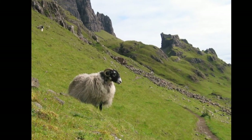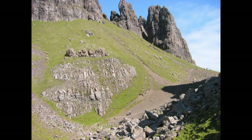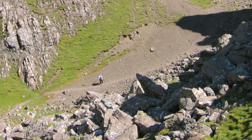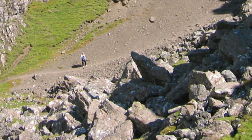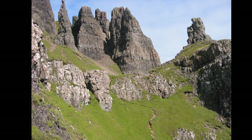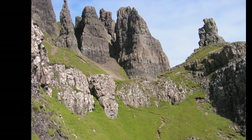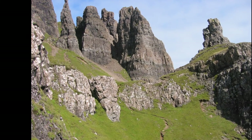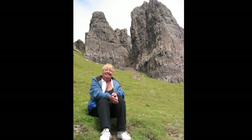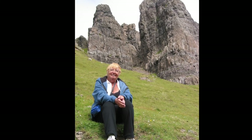We started out fairly early so didn't have a lot of company on the way in. The formation on the right is called the Prison. I scrambled up the Prison and took a shot of Pat — it got a bit scary so I didn't go all the way to the top. The three main formations of the Quiraing are the Needle on the left, the Prison on the right, and the Table. We didn't make it to the Table because it was a steep scramble up some talus to the left of the Needle. Pat did very well on the hike, especially as there were a couple of spots that were a little interesting to get by.